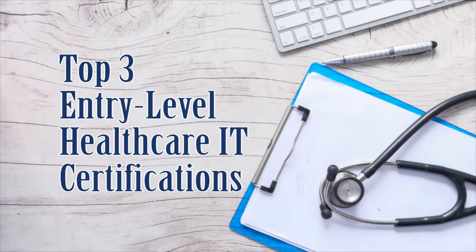The top three entry-level healthcare IT certifications that'll help jumpstart your career in the healthcare technology field. If you're interested in landing a job in healthcare IT and having trouble getting your foot in the door because you have little to no experience or you're switching careers, keep watching as we review three top entry-level healthcare IT certifications that'll help get you your dream job in healthcare IT.